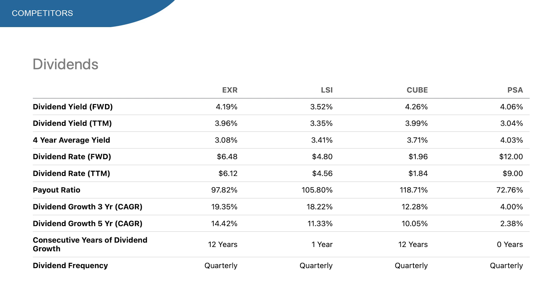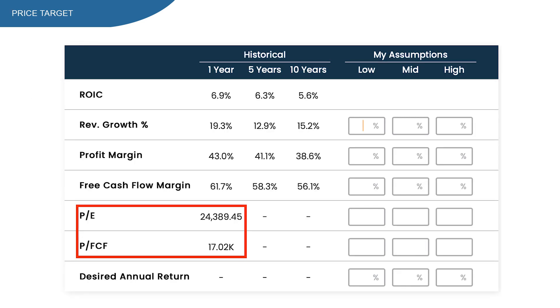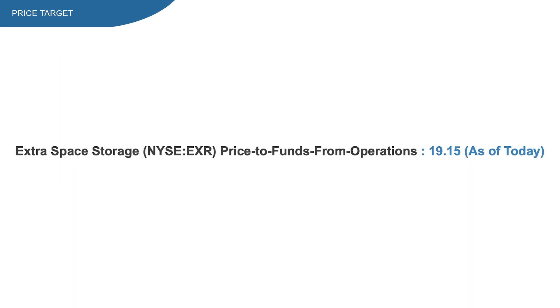Is EXR stock still a buy at current numbers? For the first time in a long period, I can't use the Everything Money software due to an error with EXR's BE ratio and price to free cash flow numbers, so I'll be using the price to FFO instead. This doesn't give me an exact price target, but it does tell me something about valuation. Right now it's sitting at 19, which is a little bit on the high side. On the other hand, EXR is likely to merge with Life Storage later this year, which will add a lot of good things to the business. EXR is also still capable of growing at decent numbers. My bottom line conclusion is that I think they are fairly valued right now.